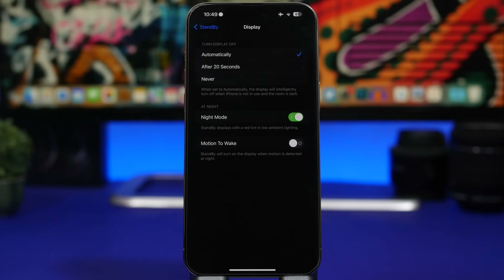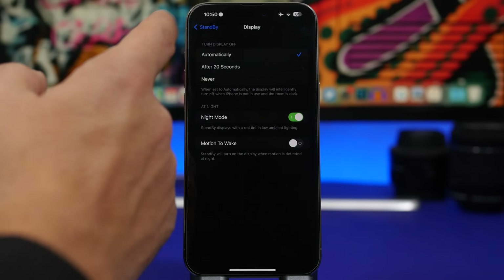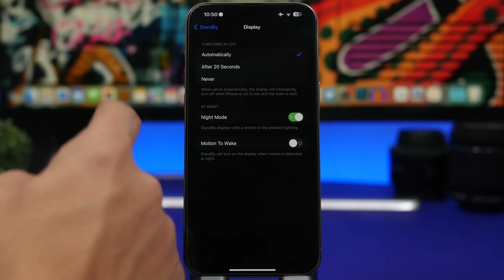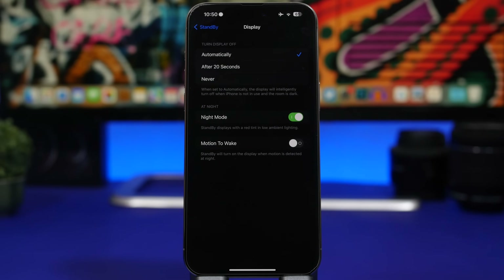iOS 17 introduced StandBy, and with 17.1 there are more options for devices with always-on displays like the iPhone 14 Pro and iPhone 15 Pro. Anytime Apple gives you an option to turn off a feature, that feature consumes battery. StandBy will make your iPhone charge slower because it's still consuming battery while charging — especially with a wireless charger or laptop charger. You should set the display to cut off after 20 seconds and disable 'Motion to Wake' so it's not constantly activating StandBy mode.